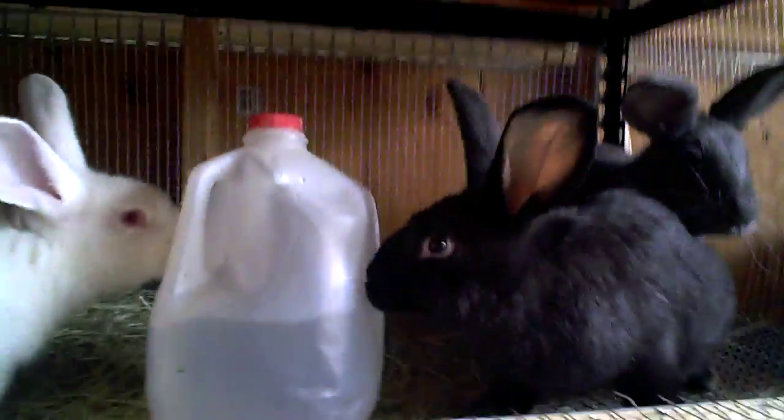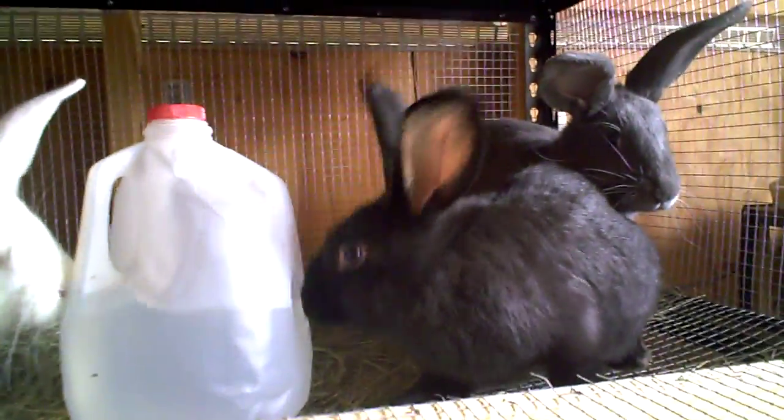These are all does actually, and they're ready to go home right now. Let me show you a comparison size-wise to how big they are now compared to a common household item. Here's a milk jug, and that should tell you something about their size.